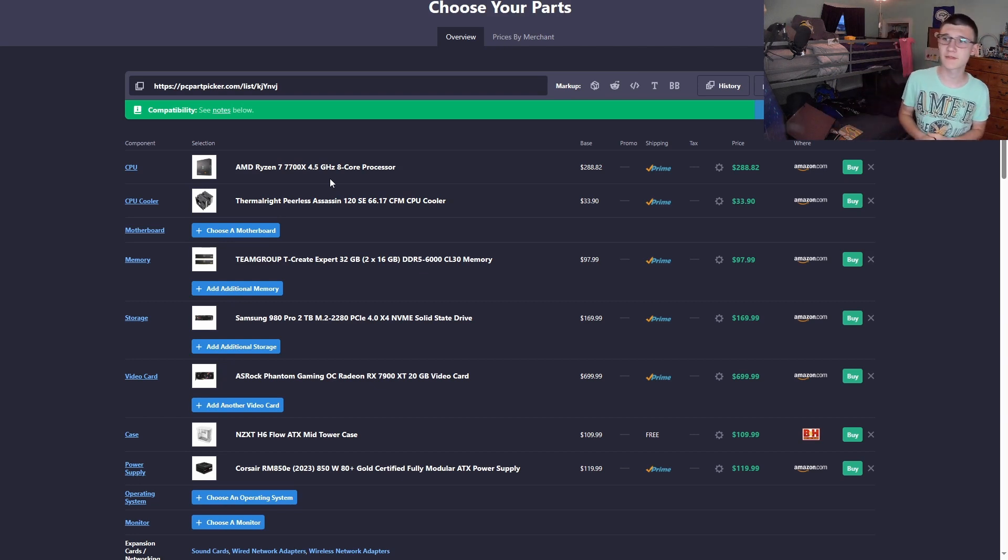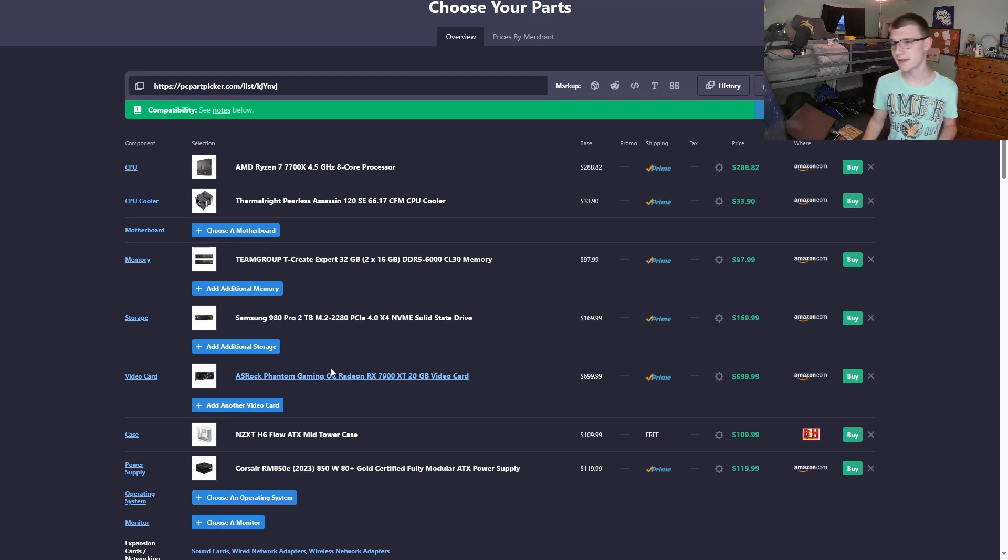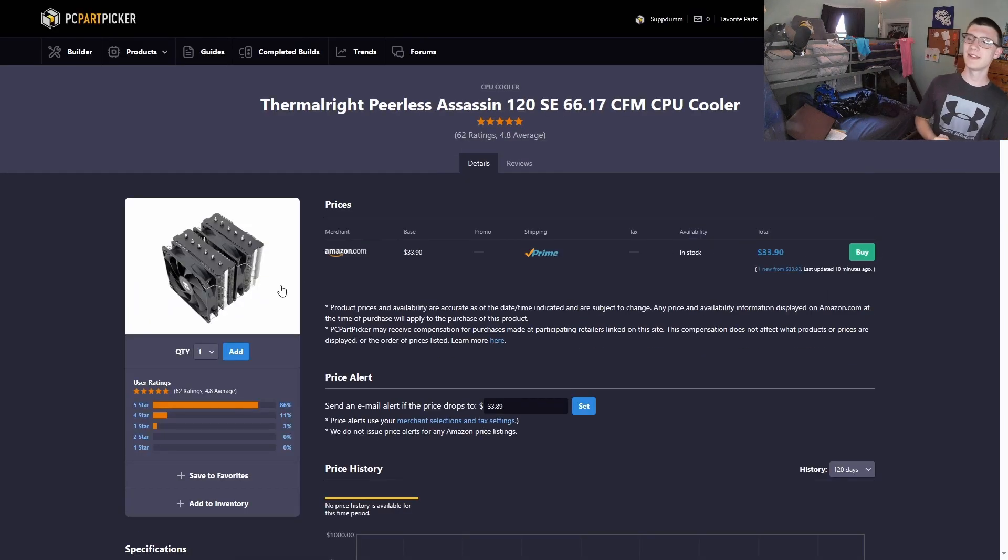If you really want the 14700F, you can get it, but at that point you'd be going with a lower-end GPU and you won't get the same graphical performance in demanding games compared to this system. If you're looking for CPU-dependent games like Anno 1800 or high-fps CS2, go with the 14700F paired with maybe a 4070 Super like in the pre-built.